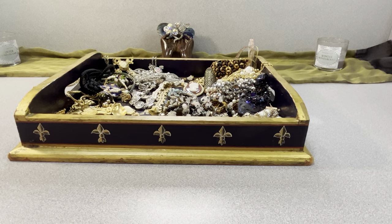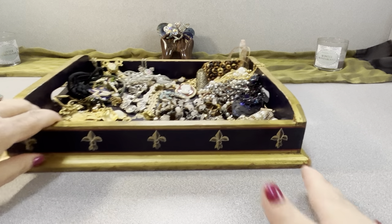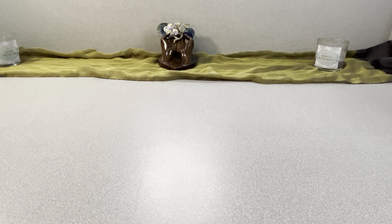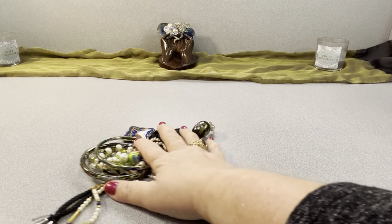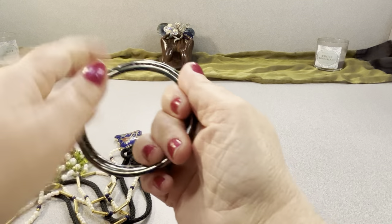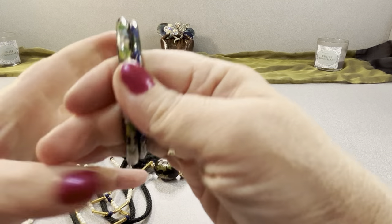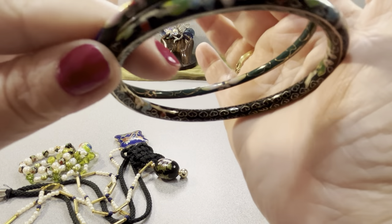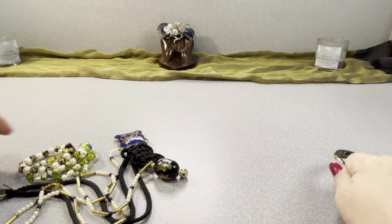I'm going to get started without wasting any more time to show you guys what I have available. I'll start off with the cloisonné lot. These are pieces I've shown before — I'm going to do the entire lot for $25. I have these two bracelets that measure a little over two and one-half inches across; they're in good shape, very nice, one's a little thicker than the other.